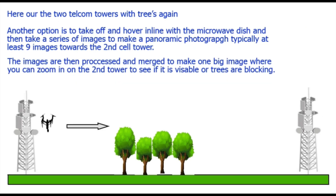Another option with our two telecom towers is to take off and hover in line with the microwave dish on one tower, then take a series of images to make a panoramic photograph — typically at least nine images towards the second cell tower. These images are then put together and processed so you can zoom in and see if it's a clear line of sight to the next tower. This is also done for 360-degree shots above cell towers to determine the best placement for a second or third tower.